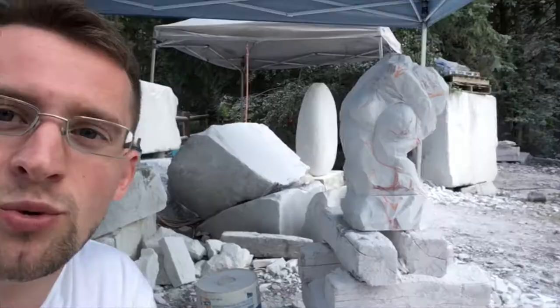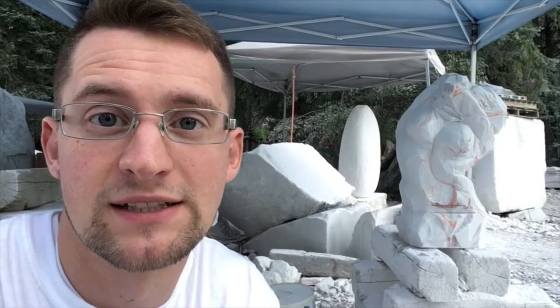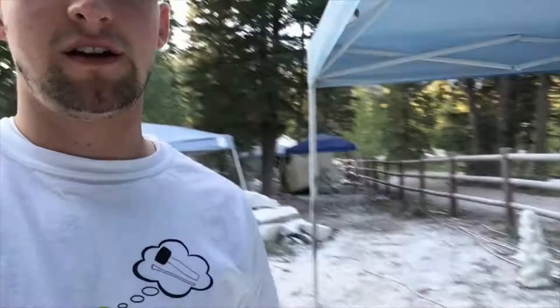Here I am at day four, and behind me you can see it. It was 500 pounds, now it is less — that's math. Here's the side view. Still a lot of mass that needs to be taken off. There you have it.